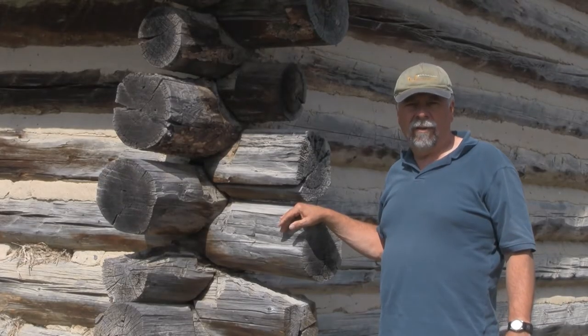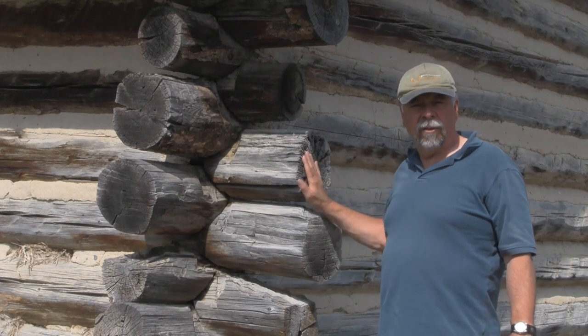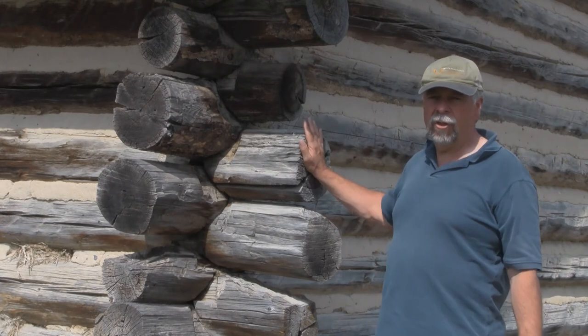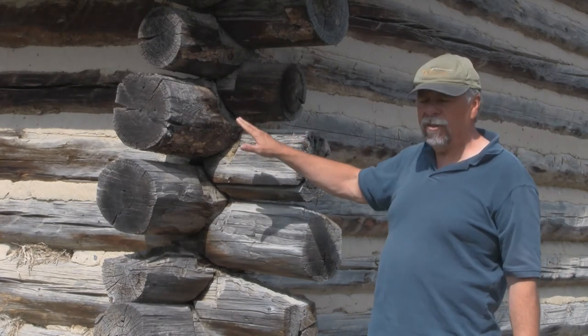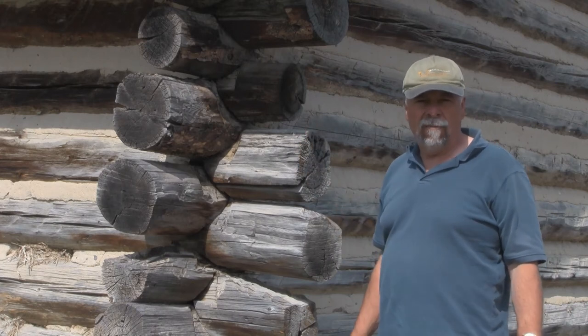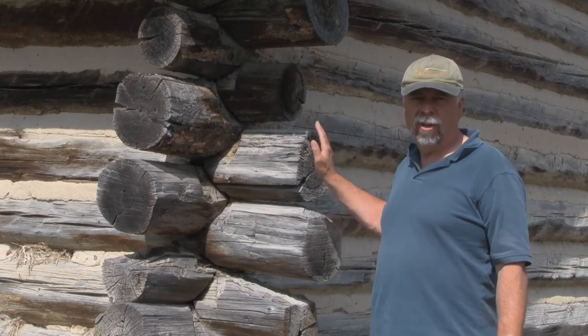Here we are in front of an 1887 hospital. This was a hospital created for the Northwest Mounted Police, and this is an original building. You can see how the logs have weathered and aged. In a moment we're going to have a look at some of the furniture that they used in this original building.